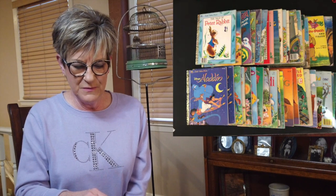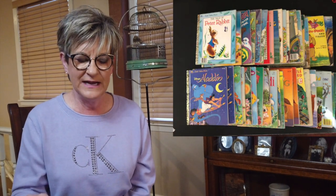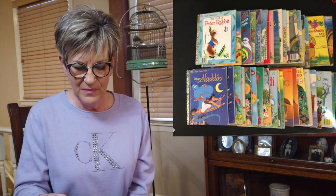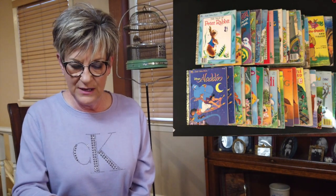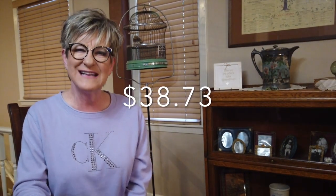Another sale — five Little Golden Books. I had probably 30 listed and I'm getting down to about five left. This woman ordered five of them. I paid about 50 cents apiece — I got a huge box at an auction once — so $2.50 total cost. Sold them for $46.81 with $5.58 shipping, profit of $38.73.